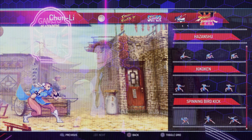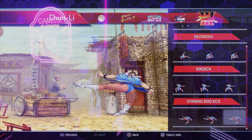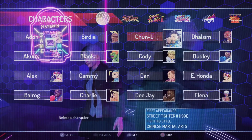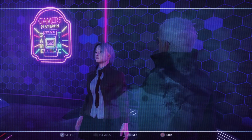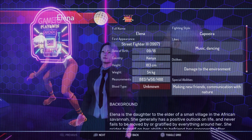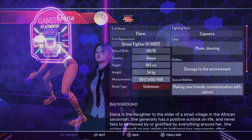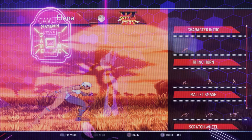I remember Street Fighter 1 being available in one Capcom collection on the PSP. And it was ass back then, and it's still ass, and it will forever be ass. Street Fighter 1 is bad. It's a bad game. Actual garbage. But Street Fighter 2 is such a revolution in video game history and video game design.